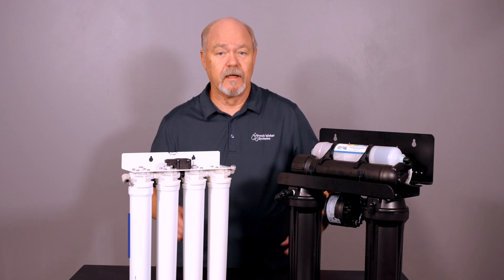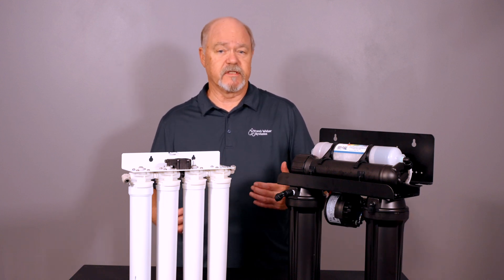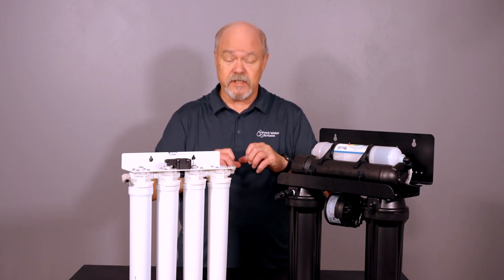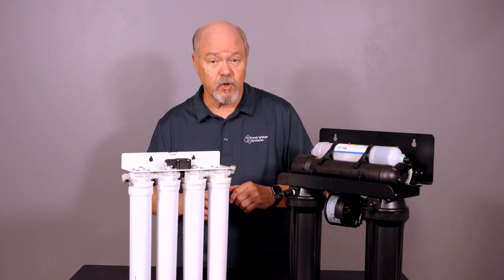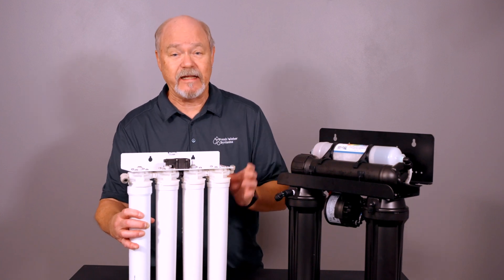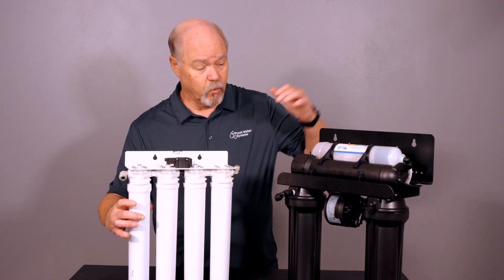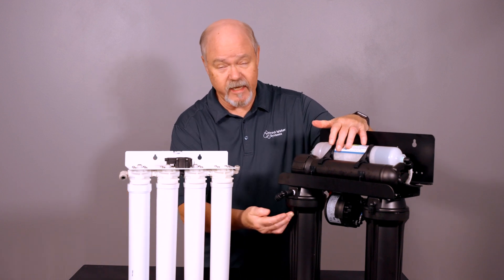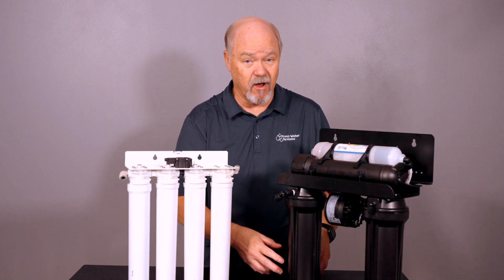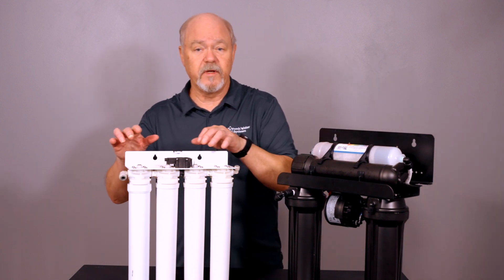Feature number three: maintenance. Is the reverse osmosis system easy to take care of? Any reverse osmosis system has to have filter changes and it has to be maintained and sanitized. One of the key features is how easy that is done. A system with quick-change cartridges — it doesn't get any easier than that. A quarter turn, the cartridge comes out; quarter turn, the new one goes in. With the more traditional style housing, you've got to take the housing off, put a new cartridge in, and put the housing back together. And when you have the housing off, you probably should clean it, so there's a little more maintenance involved with the traditional style.